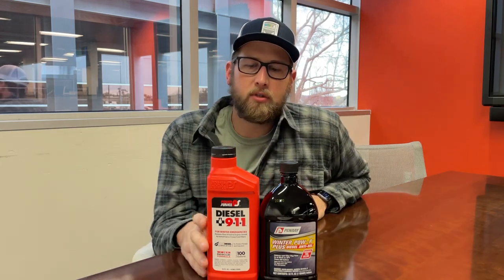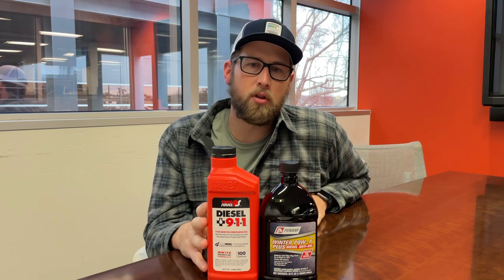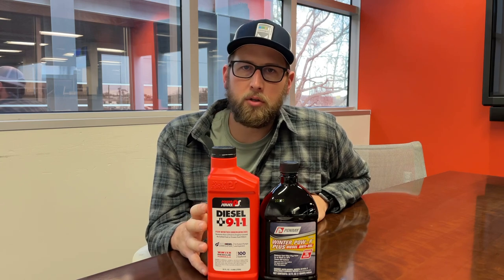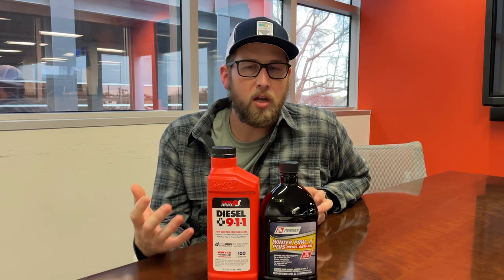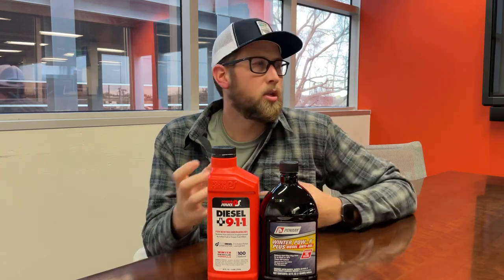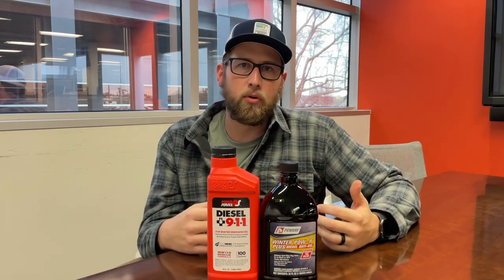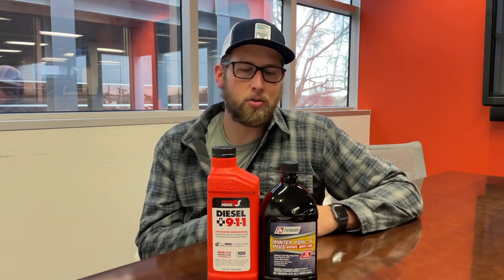The product I have right here is called Power Service 911. This is what we want to carry on the truck — at least about three bottles — in case we start to see signs of fuel gelling. Those signs include sluggish throttle, low power, the truck sputtering, or even shutting all the way down. Go ahead and dump some of this product in the red bottle into each tank. It's going to bring the fuel from a wax state back to liquid, and hopefully get the unit running without having to dispatch road service or get towed to a shop.